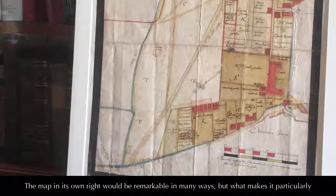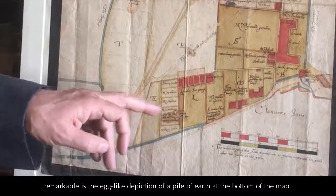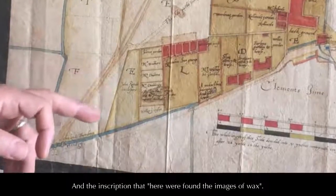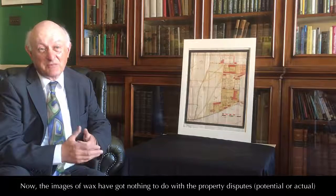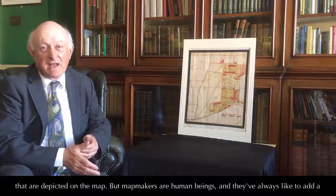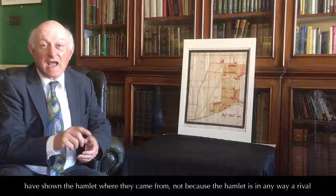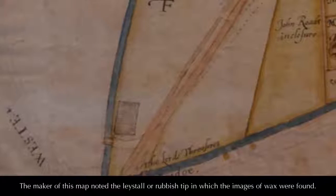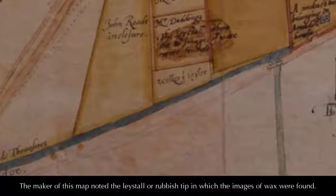The map in its own right would be remarkable in many ways. But what makes it particularly remarkable is the egg-like depiction of a pile of earth at the bottom of the map, and the inscription that here were found the images of wax. Mapmakers are human beings and they've always liked to add a little bit extra to show interest — for instance, medieval maps where the mapmakers showed the hammer they came from, not because it rivalled Jerusalem, but because it meant something to them. But the maker of this map noted the place, or rubbish tip, in which the images of wax were found.